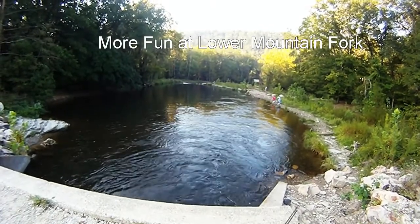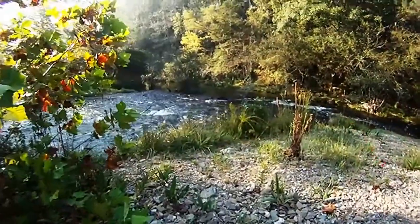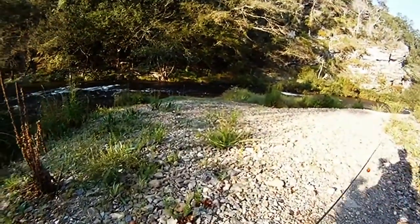More fun at Lower Mountain Fork. We decided to go back to Oklahoma, Beaver's Bend State Park, and check out the Lower Mountain Fork.